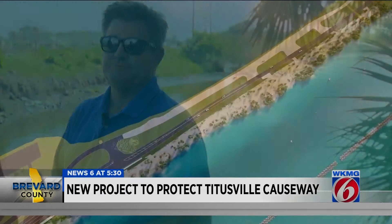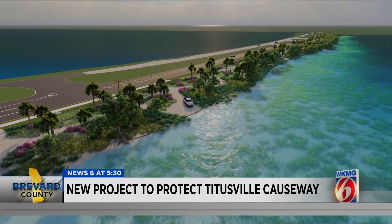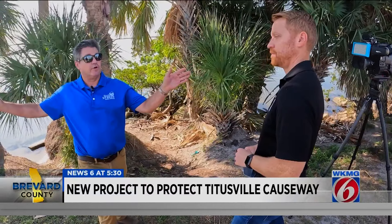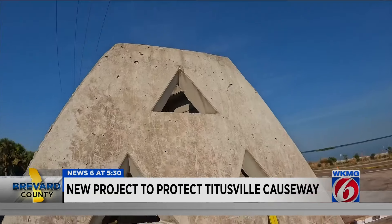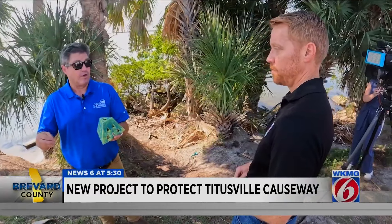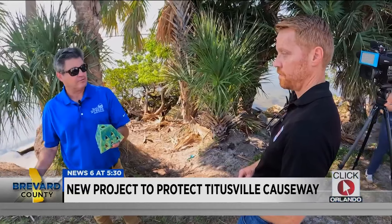Dr. Andrew Riese is with Sea and Shoreline. They're leading the charge on a $4.2 million multi-habitat resiliency project. It all started with DOT and Brevard County starting to lose their shoreline and part of the causeway. Part of the solution is deploying what are called wave attenuation devices, or WADs. They're designed to absorb wave energy that's generated from severe storms. That energy will come through here, but any sediment that's in the water column — any sand — it's going to fall out behind it.